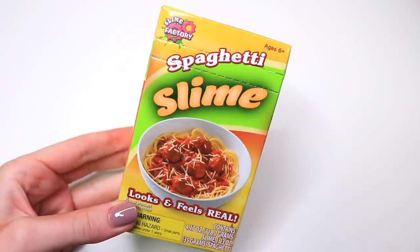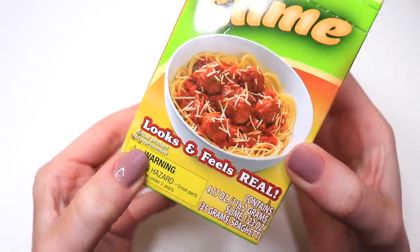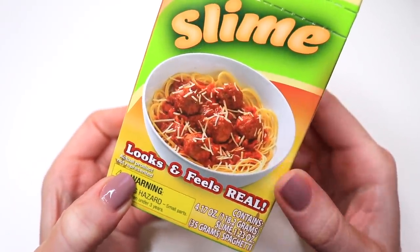Just like in my last video like this, I'm going to hop back and forth between Walmart and Target slimes. This first one is from Walmart, and just looking at the packaging I noticed a few questionable things.